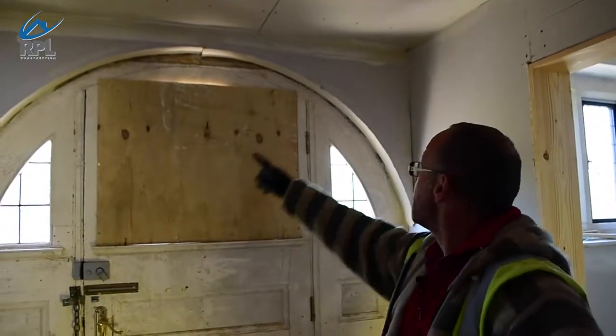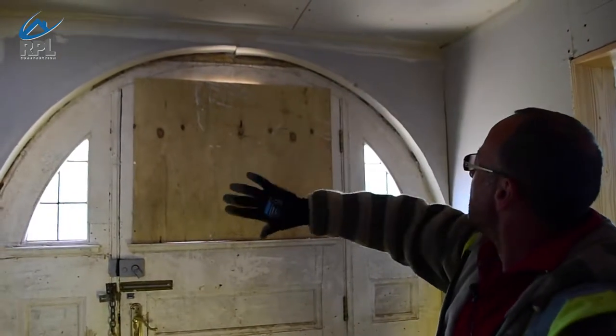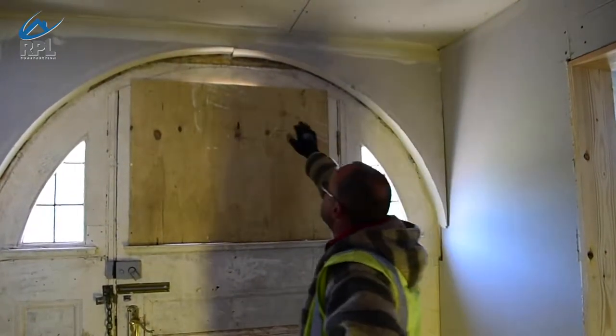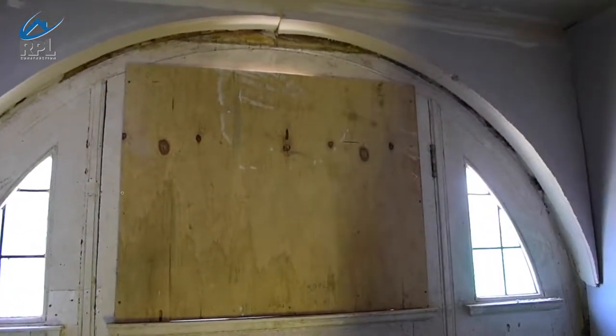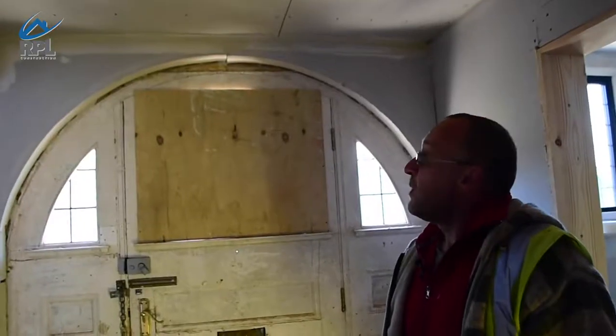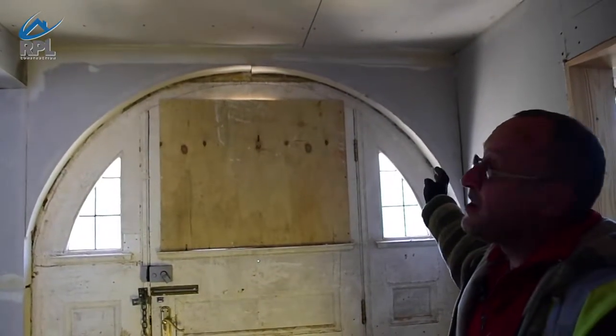Here we have the original arch on the door. We've had to raise the ceiling to reveal the entirety of the arch. As you can see, this was the original ceiling so we have had to raise it about six inches or so. When it's finished the archway will look very similar to how it was originally.